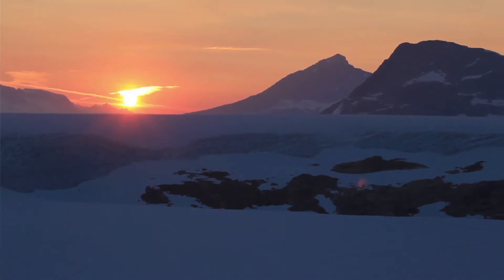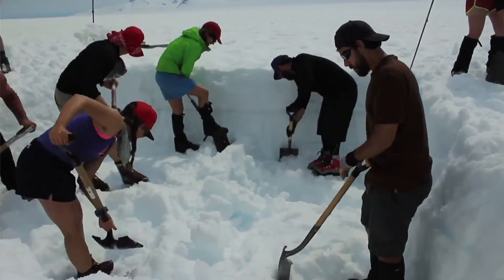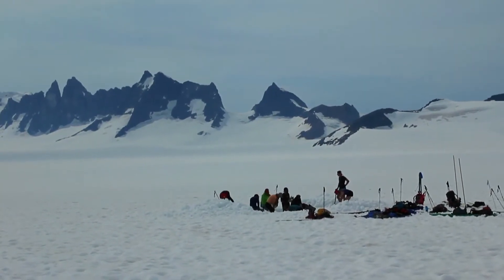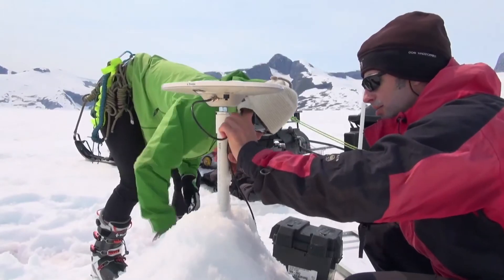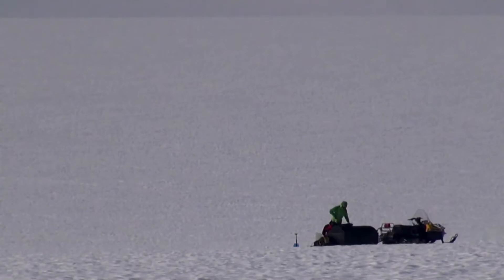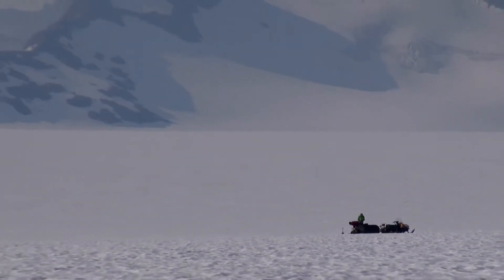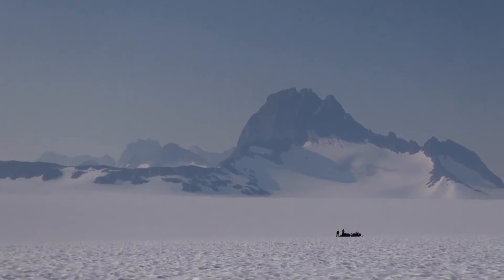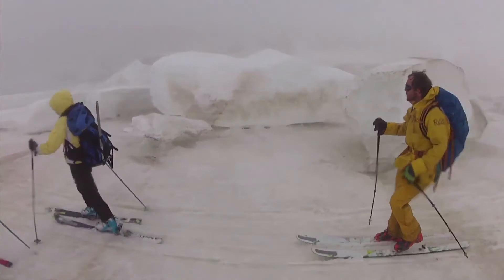Dr. Arndt helps create high-resolution computer models of glaciers like this one, using data from satellites, airplanes, and deep snow pits to develop a clear picture of our future global climate. Ninety-five percent of Alaskan glaciers are melting at an unnatural and unprecedented pace. Glaciers are really large contributors to changing sea levels. We want to quantify how much water is coming out of these systems every year and use that information to develop models and predict future effects to help policymakers plan for potential sea level change in the next 50 or 100 years.